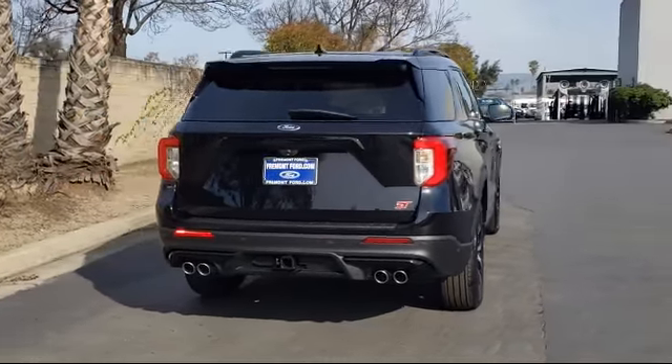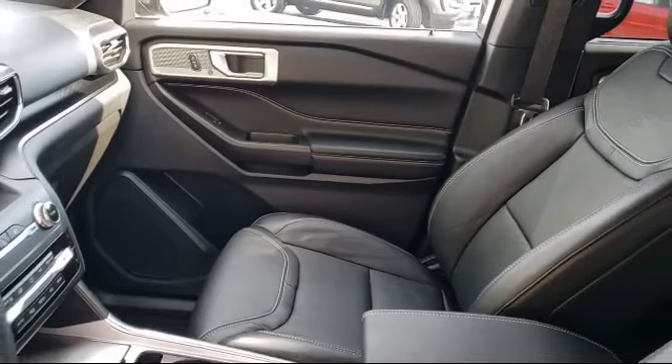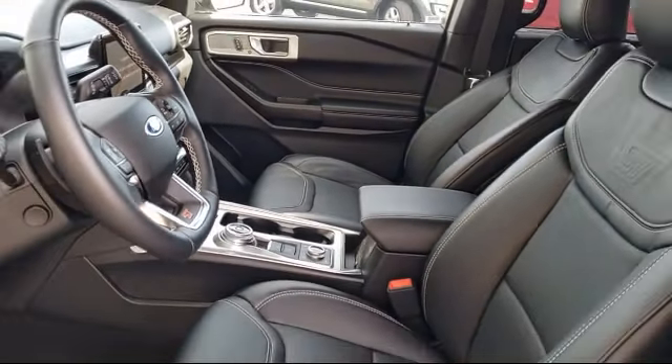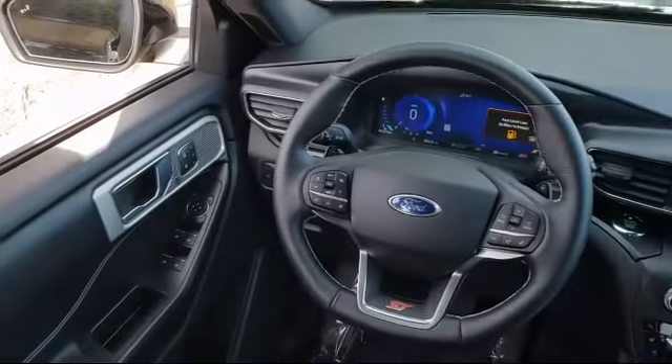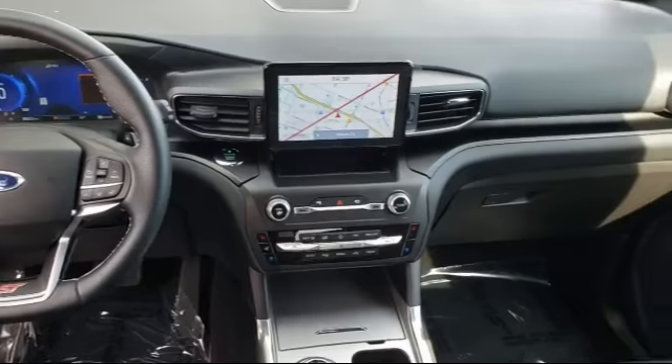At Fremont Ford we are proud to be one of the Bay Area's premier automotive dealerships. From the moment you walk into our showroom you'll know our commitment to customer service is second to none. We strive to make your experience with Fremont Ford a good one for the life of your vehicle. We have a friendly and committed staff with many years of experience satisfying our customers.